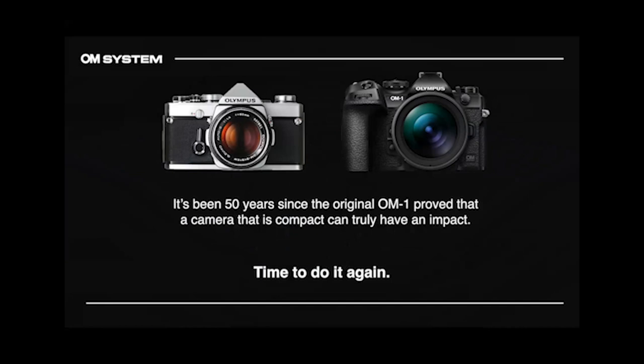It's been 50 years since the original OM-1 proved that a camera can be compact and also have an impact, and it's time to do it again. On this camera, you have 'Olympus' on the top plate and 'OM System' on the side — this is an OM System camera. Having Olympus on the top plate is really an homage to the OM-1. It's being reborn — it's us beginning again.